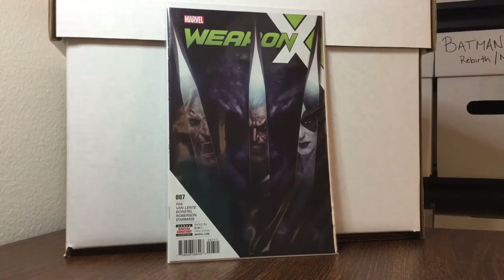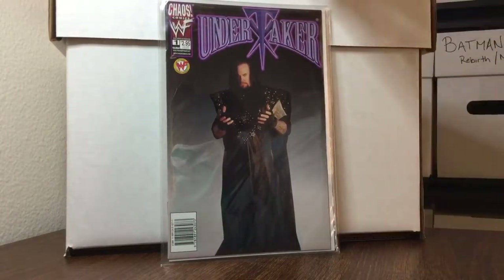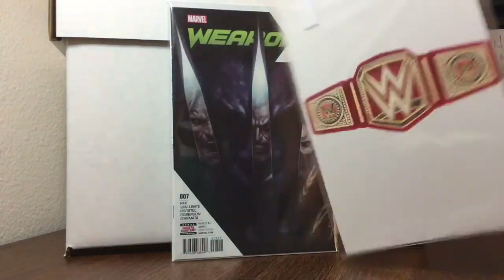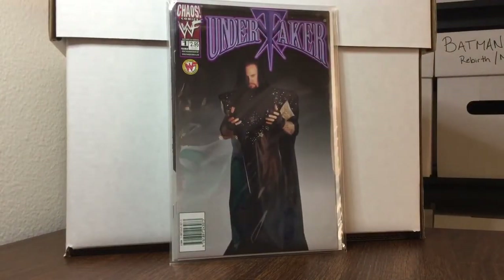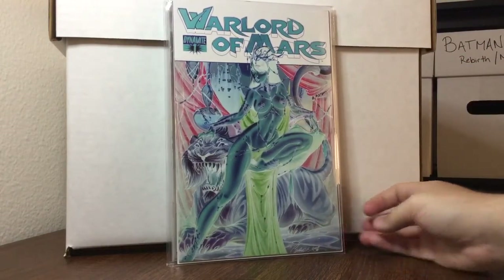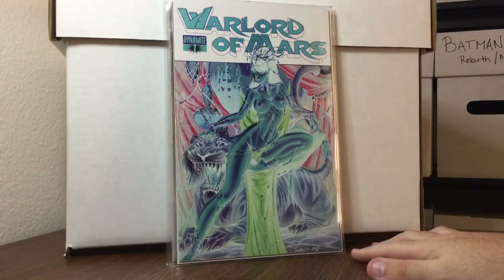Chipping away at my WWE collection — love this. Undertaker number one from Chaos Comics, and I put it in one of those Boom sleeves. Great find for $8: Warlord of Mars number one, the J. Scott Campbell negative variant. I don't know exact sold listings, but they're asking between $50 and $75 for this book.